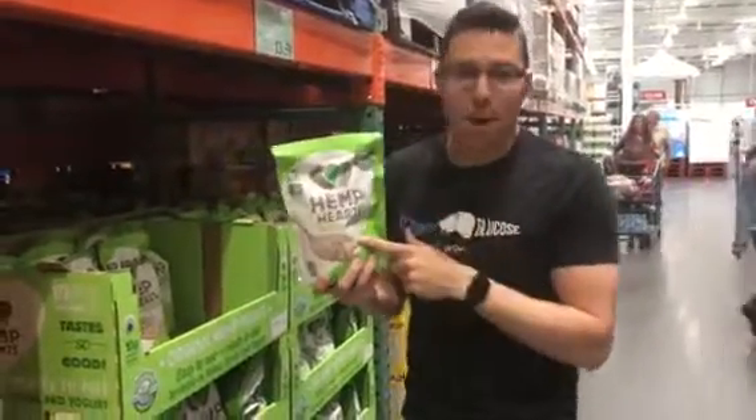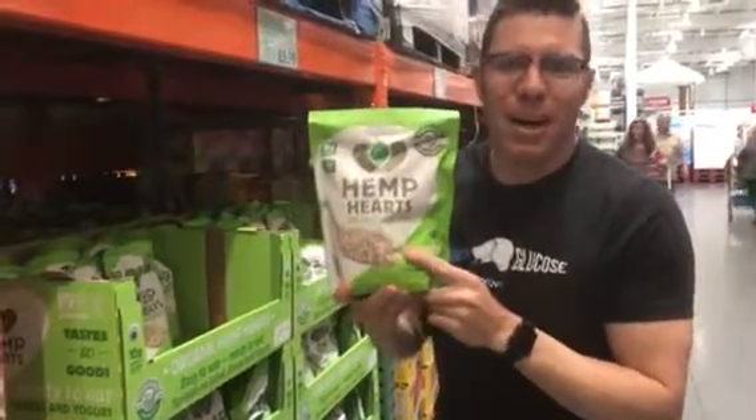Hey, Nick Martinez, the Keto Dad here, and hemp hearts are one of my favorite keto hacks, my keto snacks.